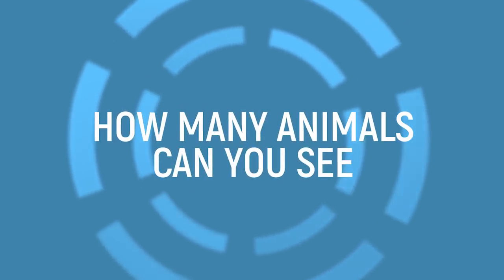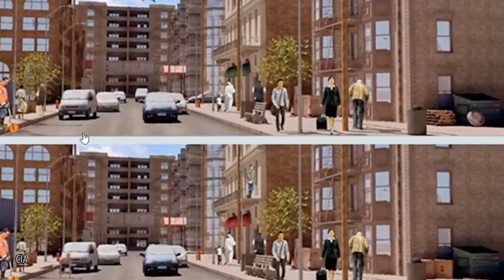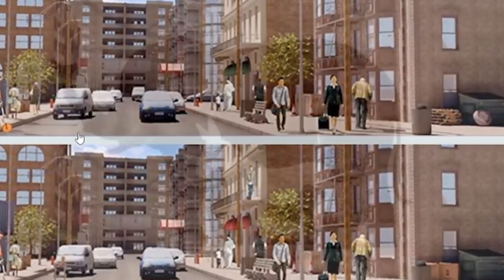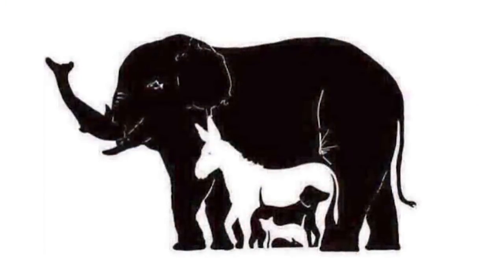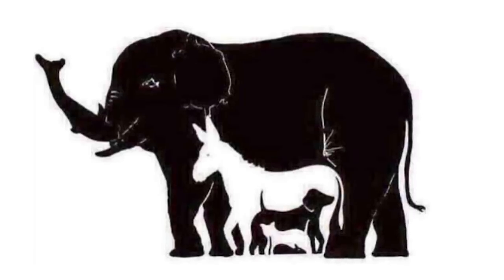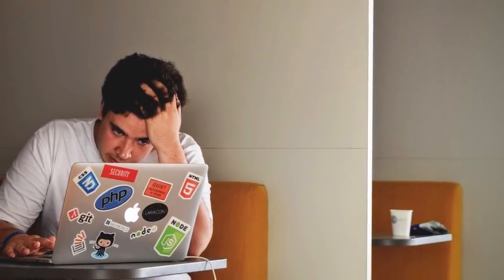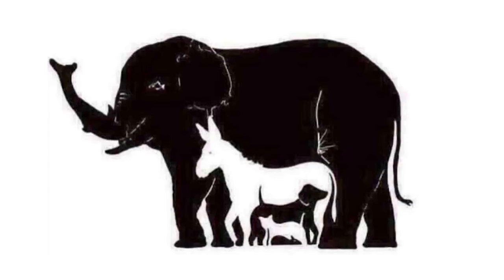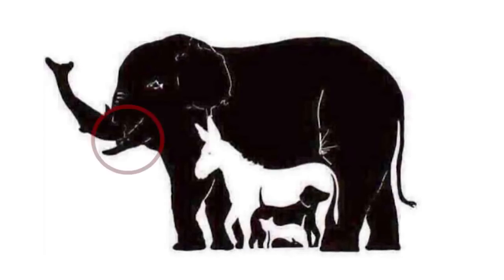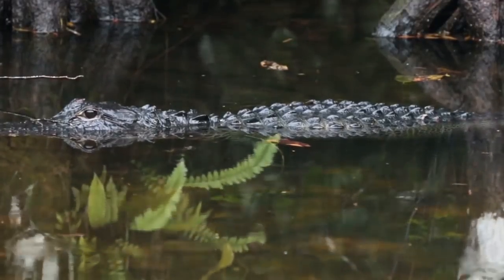How many animals can you see? We know that processing speed can denote intelligence, but now for something more challenging. People have been scratching their heads over this picture — at first glance you may see some familiar animals, but how many total can you find? And more importantly, how quickly can you find them? You may have gotten the elephant right away, but how long did it take you to find the crocodile? Or maybe it's an alligator — I guess it depends on whether he'll see you later, or in a while.